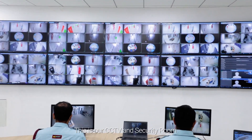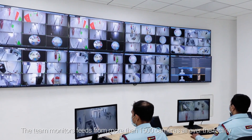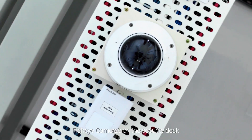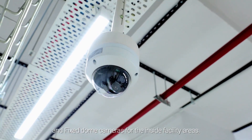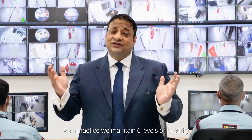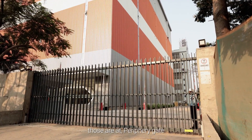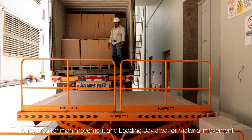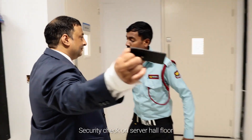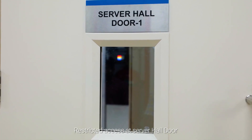This is our CCTV and security room. The team monitors feeds from more than 1500 cameras all over the facility, including PTZ cameras on the periphery, fisheye cameras on the security desk and fixed dome cameras for the inside facility area. As a practice, we maintain six levels of security before one can access the customer racks. Those are at the periphery gate, lobby area for man movement and loading bay area for material movement, turnstile to access passenger elevators, security check on server hall floor, man traps, and restricted access at server hall door.